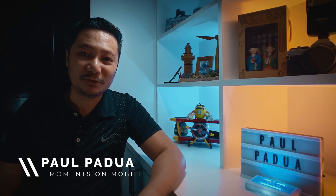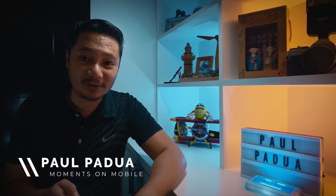Hey there, my name is Paul and I'm here to share with you how to capture great moments on mobile. It's so nice to see you again, guys.